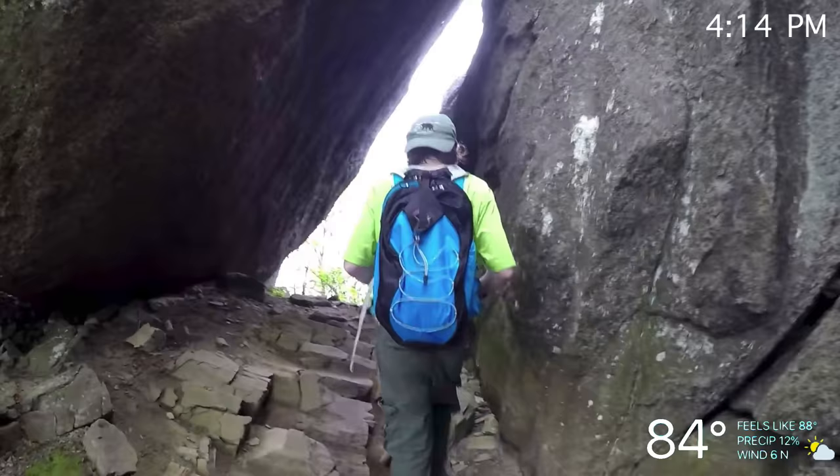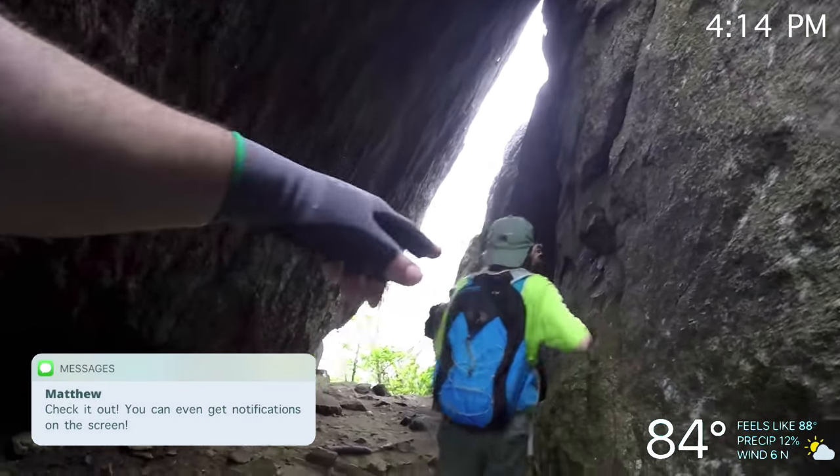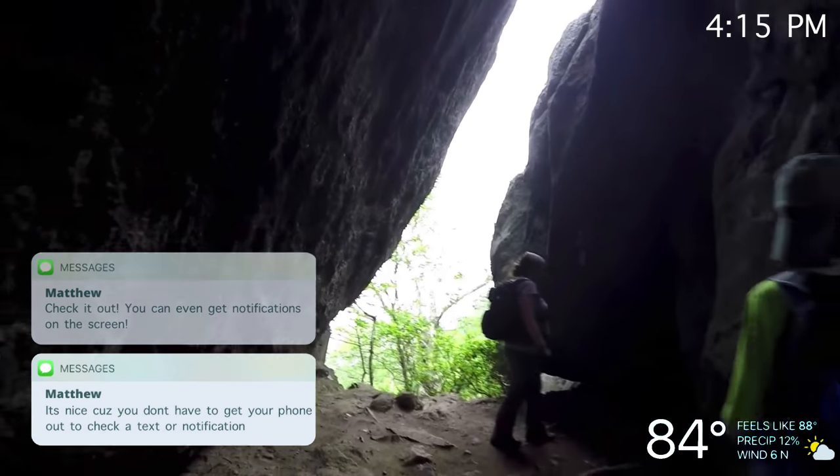And now to the most simple feature: the home screen. Here you can receive notifications such as text messages. You can also customize information shown on the home screen, such as the time, the temperature, the weather, or even things like altitude and humidity of the area you're in.